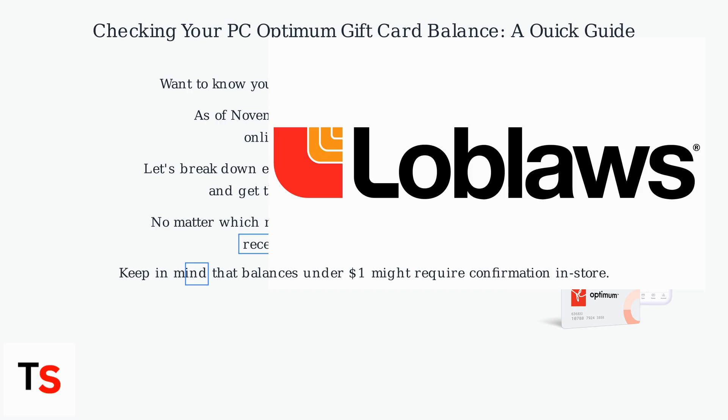No matter which method you choose, your balance should reflect recent transactions within 24 hours. Keep in mind that balances under $1 might require confirmation in-store.